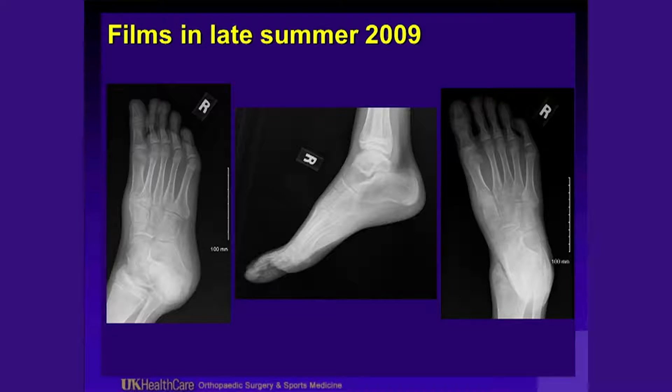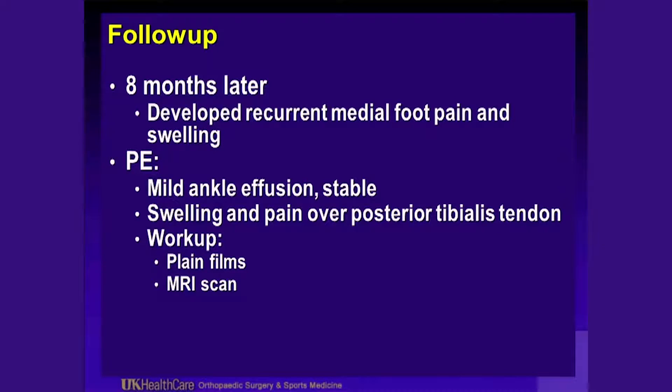Late summer, his films continued to show osteopenia that did not improve — in fact it looked a little bit worse. You can see the osteopenia in the talus distally on the lateral view, but again no fractures were visible on the plain radiographs. He had a couple of months where he felt better, but then he started having pain again diffusely in his midfoot, particularly over his posterior tibialis tendon medially. Eight months after his original presentation, he developed recurrent midfoot pain and swelling.